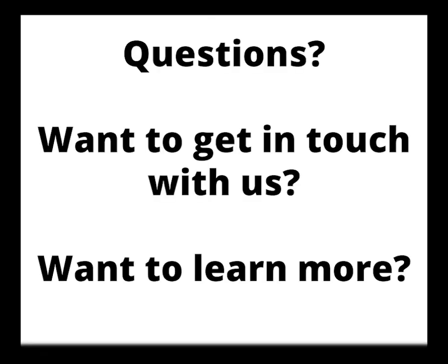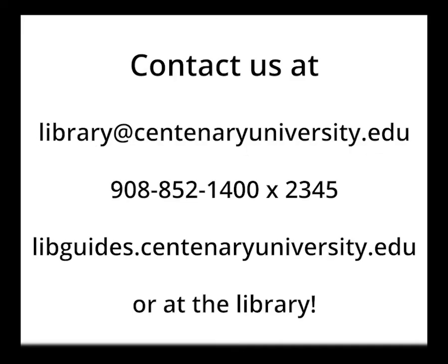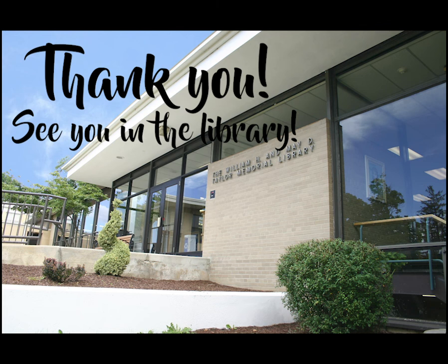If you have any questions about what the library has or what we could do to assist you in your research or teaching, please let us know. We can be reached by email at library@centenaryuniversity.edu, by phone at 908-852-1400, extension 2345, through our Ask a Librarian form or chat feature on our website, or just by dropping in. Thank you, and we hope to see you in the library!